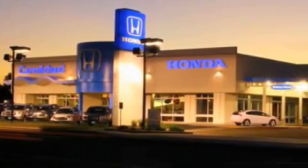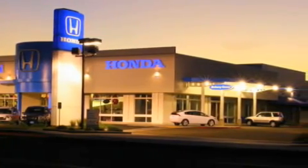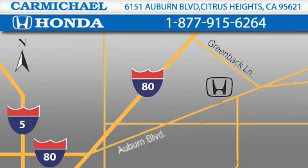A great selection of new Hondas, a large variety of pre-owned vehicles, and a parts and service department that just can't compare to others. Contact Carmichael Honda today — one minute off Interstate 80 at Greenback Lane and Auburn Boulevard, or contact us at 877-915-6264.